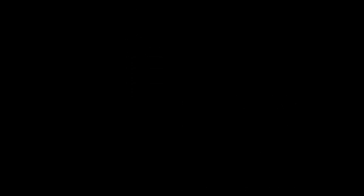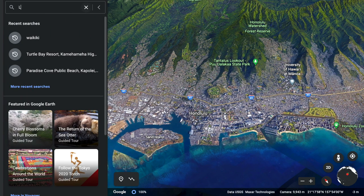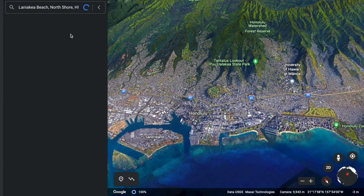Number two: Laniakea Beach. Laniakea is also on the north shore, and you can find it right in the middle of the towns of Haleiwa and Waimea Bay.